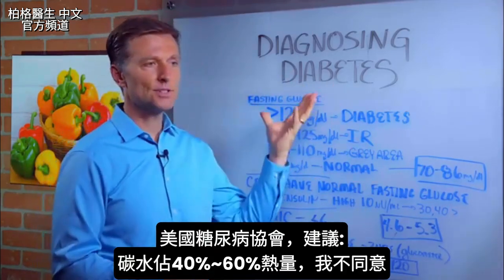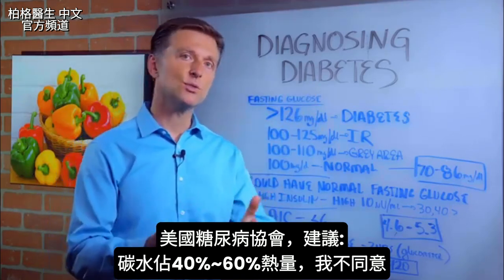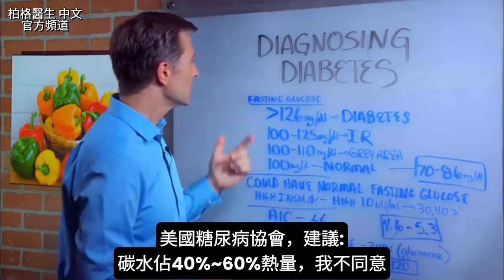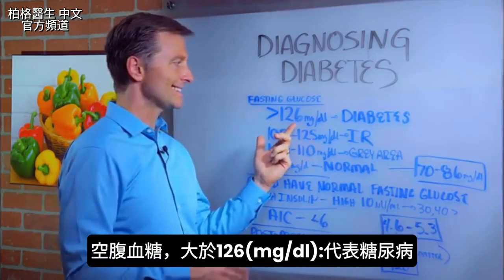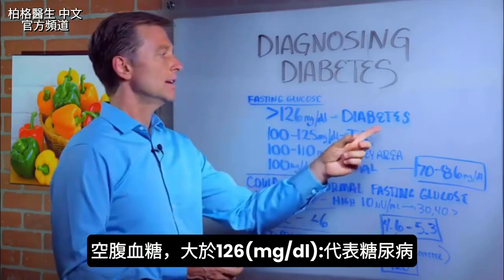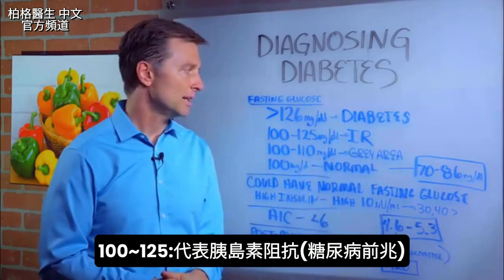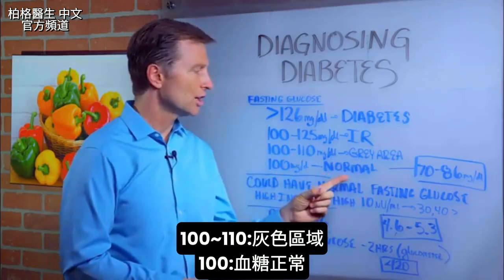Number one, I'm going to show you the values of the American Diabetes Association — the same organization that recommends 40 to 60% of your calories should be carbohydrates, which I disagree with. So do a fasting glucose test. 126 is the cutoff point for diabetes. If it's 100 to 125, you have insulin resistance, the precursor just before diabetes. If it's 100 to 110, you're in the gray area. If it's 100, you're normal.